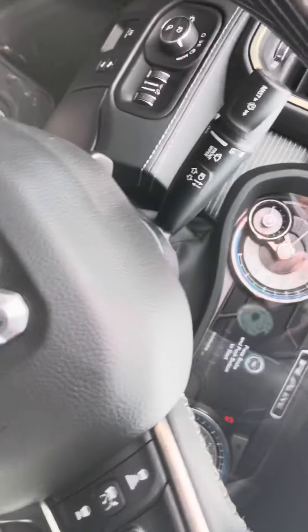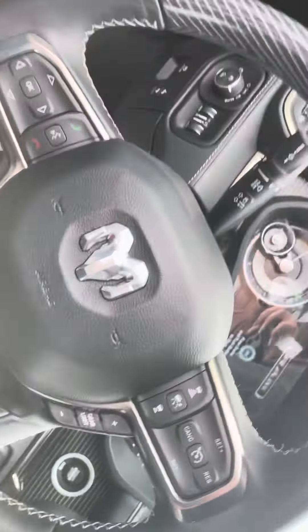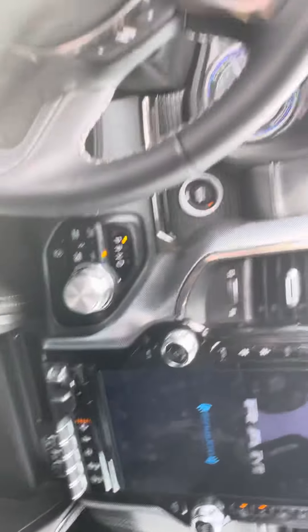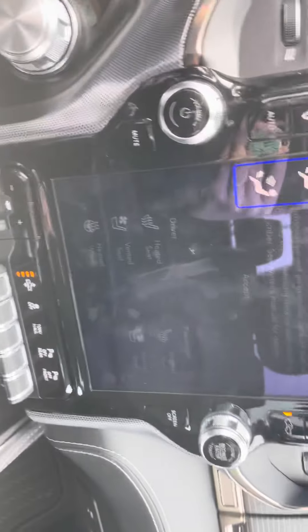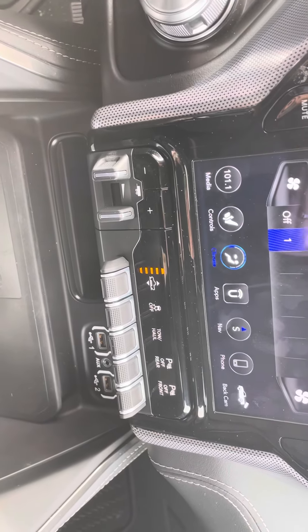This one I believe does have the heads-up display. Let me go ahead and start it up for you. My seat's adjusting — forget about that. We've got the heated and ventilated seats, and your truck air ride suspension controls.